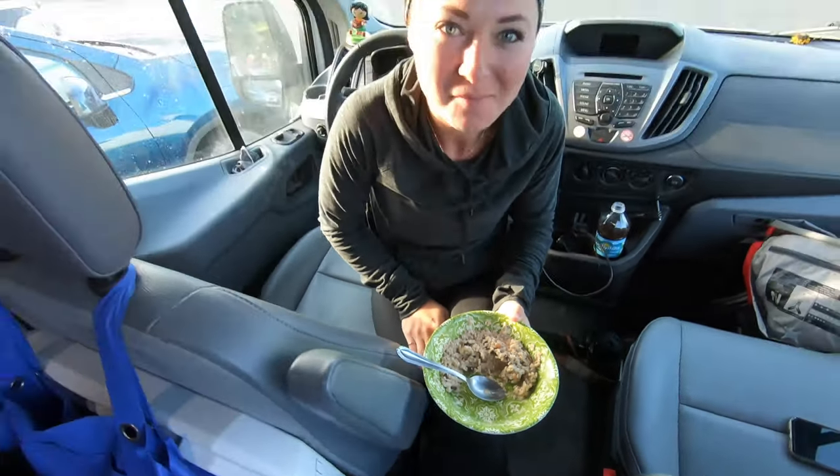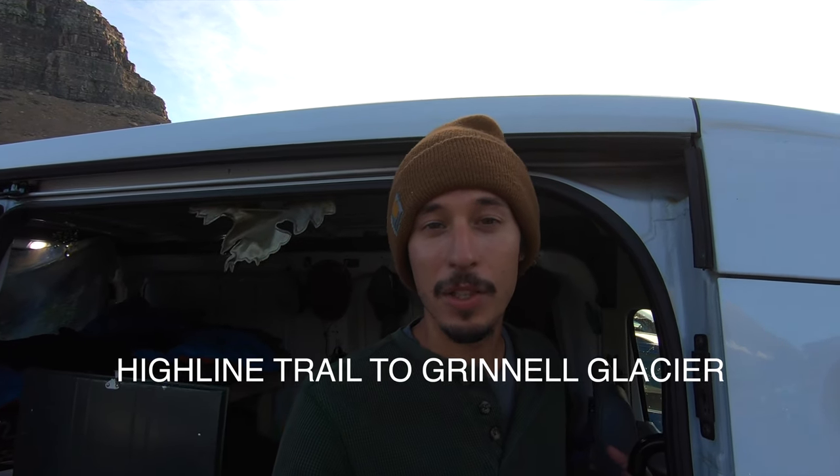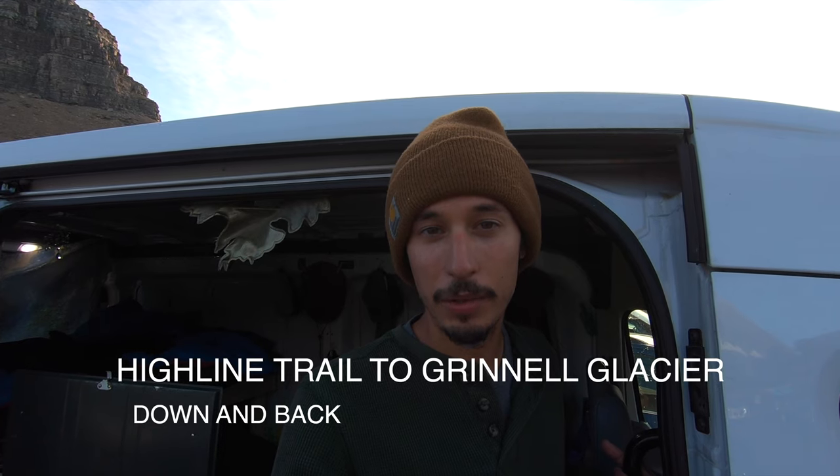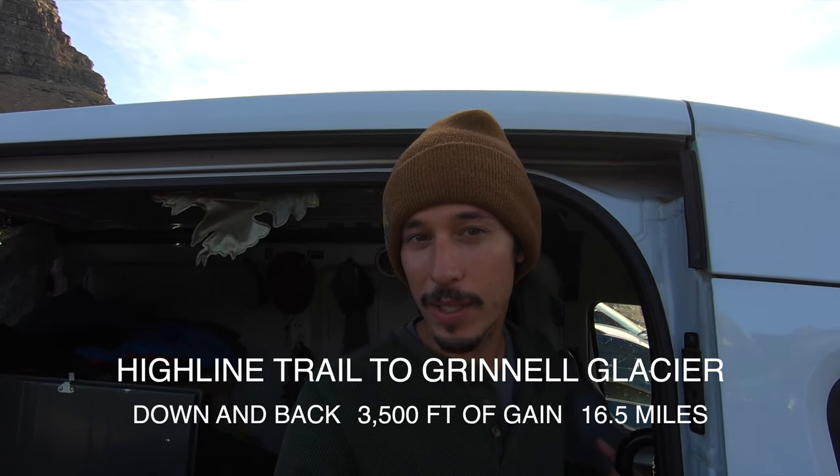Good morning from Logan's Pass — got a little breakfast going, it's 8:10. We got here at 6:30 and there were already people starting their hike. One thing I've learned about hikers: they know what they want and they go for it. There are people circling this parking lot right now — it is definitely full. We're going to take the High Line Trail. Since there's no shuttle, it's a down and back all the way to Logan's Pass — about 3,500 feet of gain and around 17 miles round trip. This will be our longest distance hike.